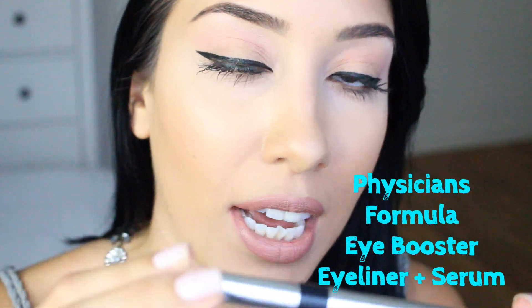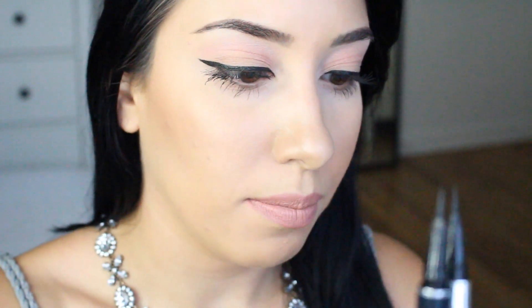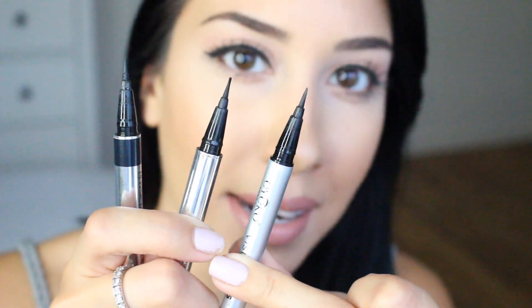If I had to pick one out of the three, my very top favorite is the Physician's Formula Eye Booster — a two-in-one lash boosting eyeliner and serum. It's supposed to help your lashes grow, but I didn't buy it for that reason and honestly don't see a big difference. I love it because it's so easy to use. They all have a brush tip — it's kind of like a calligraphy style pen. A brush tip is the way to go.